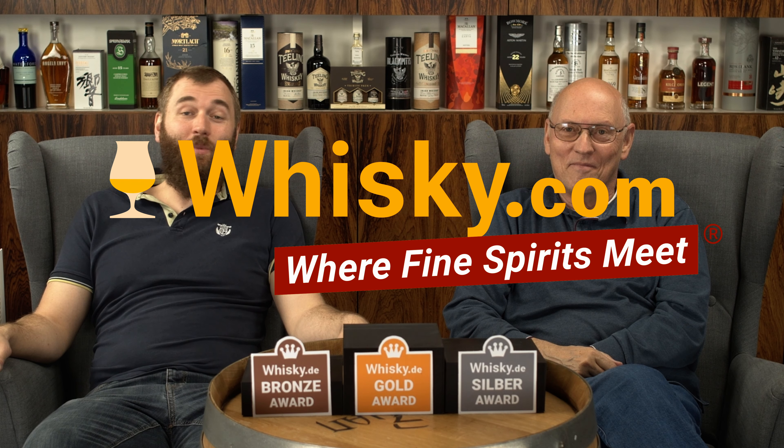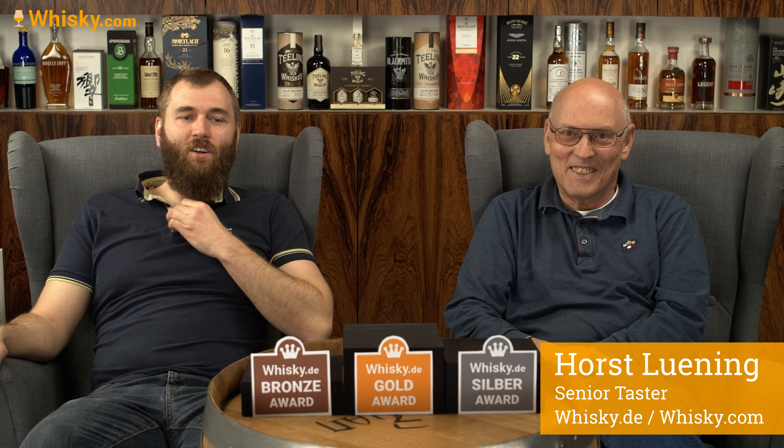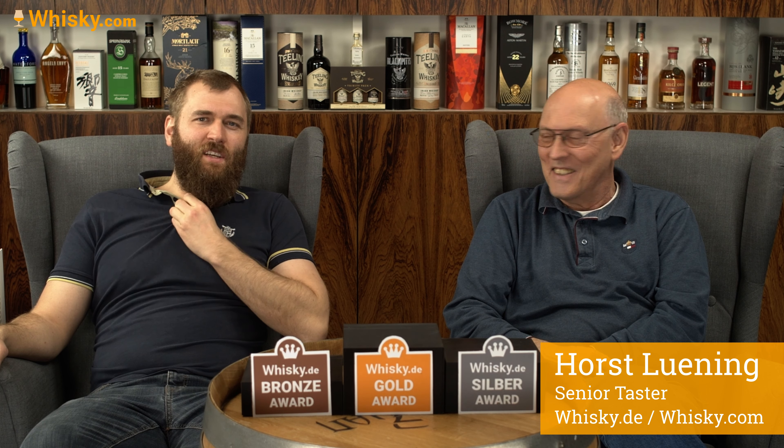Hello and welcome to whisky.com where fine spirits meet. My name is Ben Lüning, I'm the master taster of whisky.com, and this is Horst Lüning, the senior taster of whisky.com. Today we are presenting you the whisky.com awards of February 2023. We have our bottles here and we're going to show you — there was a big discussion about who comes in first place, and we have a lot of very good whisky.